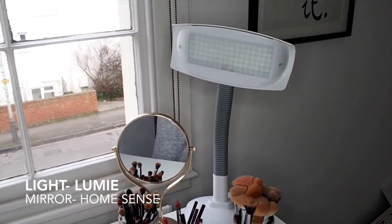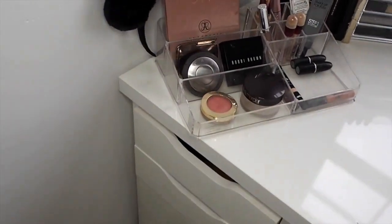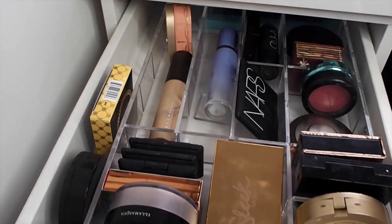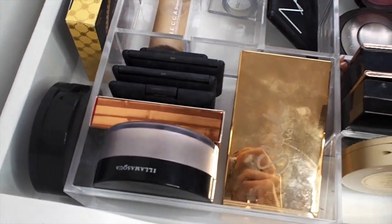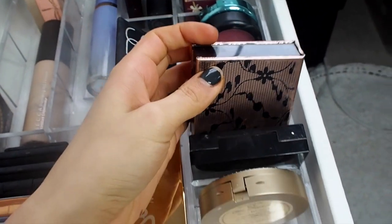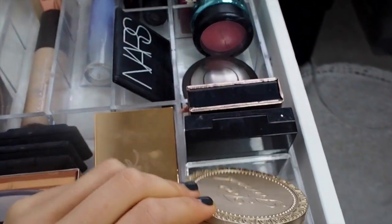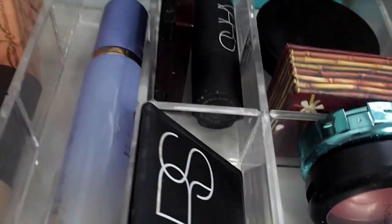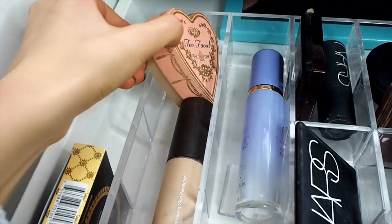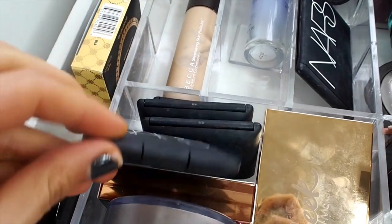Then I have this really ugly light but it does the job, so we don't mind. Let's head over to my Alex five drawers. In the first drawer I have all highlighters, blushes, and bronzers — a big selection from Sleek, a Physicians Formula highlighter I got in the US, the absolutely beautiful Too Faced Sweetheart blusher, and then the NARS blushes as well.